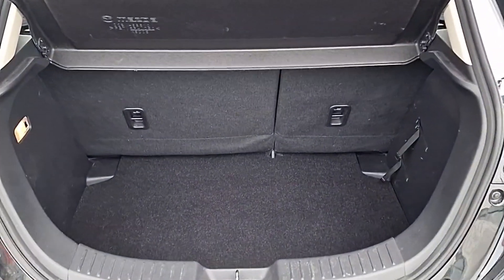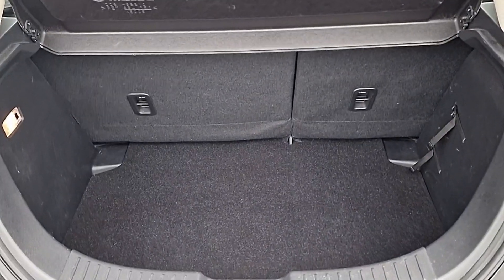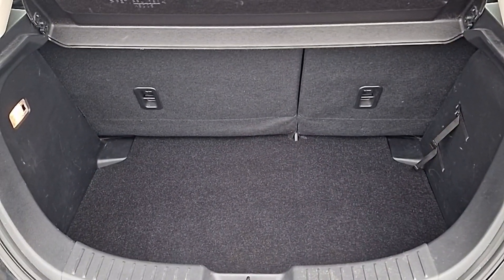It's not all style — it's also practical too, with this huge boot space with interior lighting and 60-40 split drop-down seats for moving larger objects.